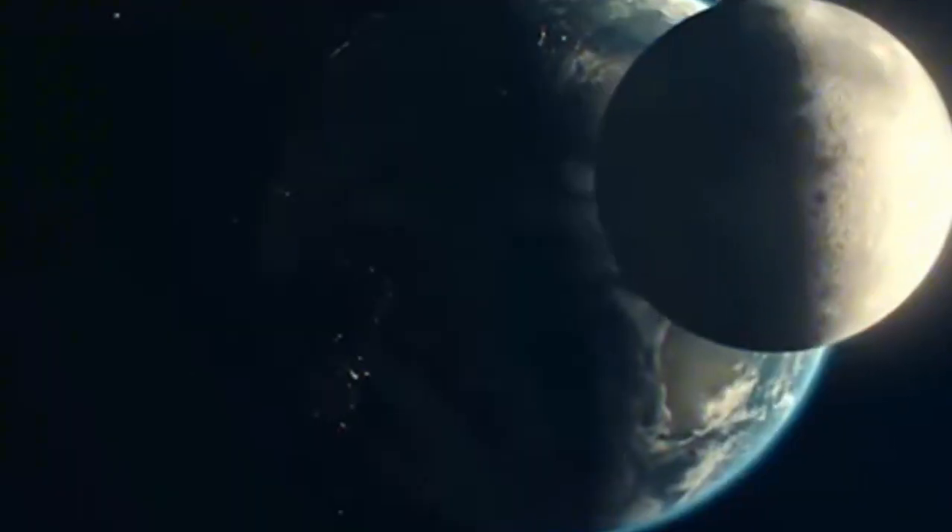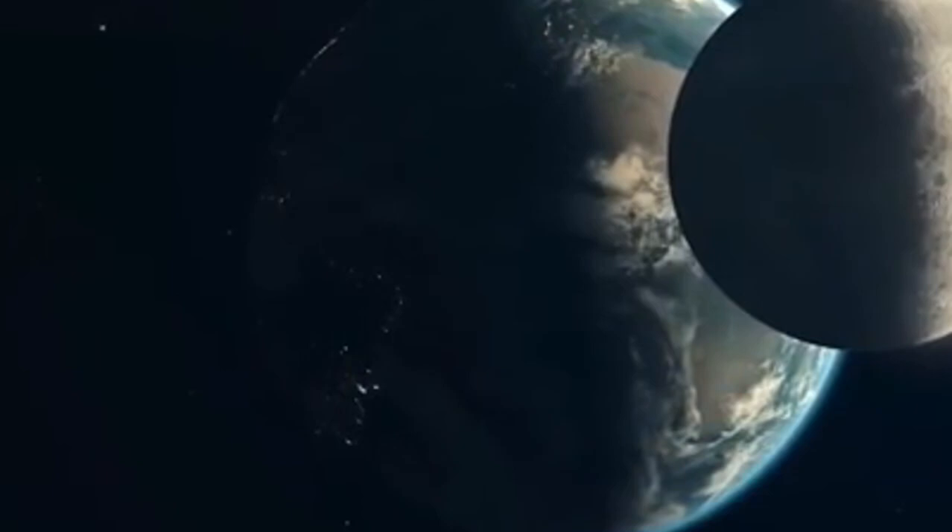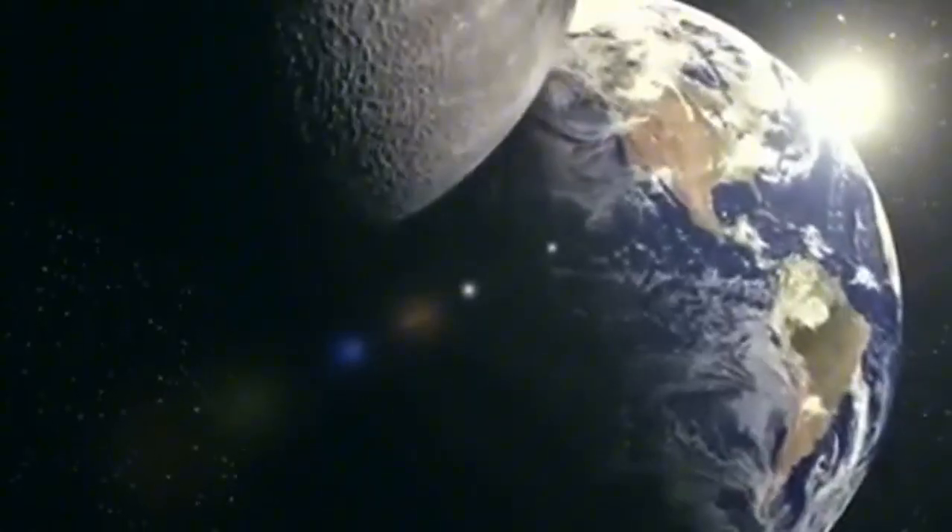Dr. Matthew Lanaville, a prominent planetary scientist and co-author of the study, highlighted the importance of these findings in enhancing our understanding of the moon's complex geological history.